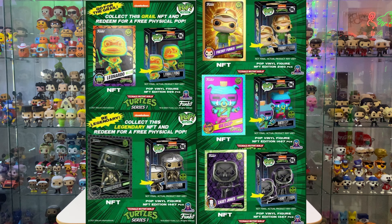Funko have started doing NFTs, which are non-fungible tokens — digital pops. There is no physical version, it's just a computerized gif that you buy. But with these NFTs there are certain redeemable cards that actually come with a physical pop. There were about five different pops in the Teenage Mutant Ninja Turtle NFT range that you can actually redeem for a physical pop.